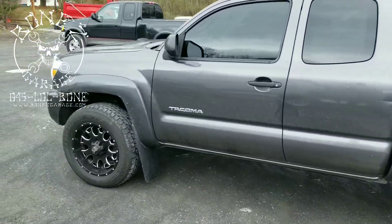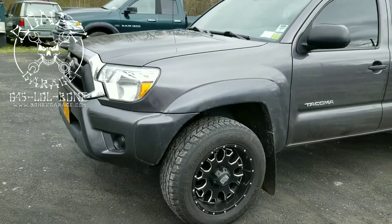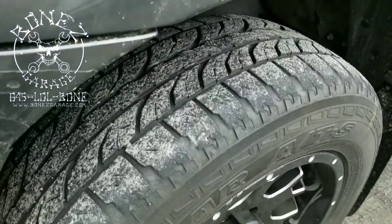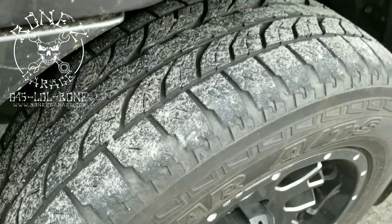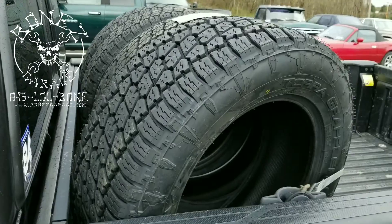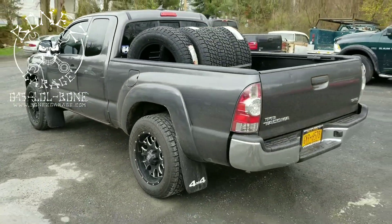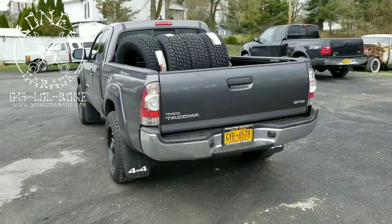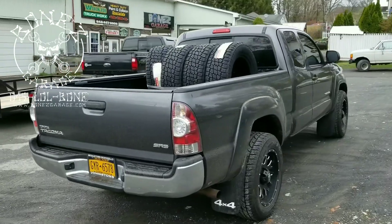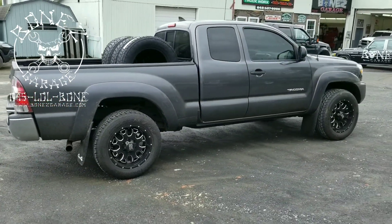We're gonna get video of everything when she's all done and ready to go. He wants to get rid of these tires because as you can see they're pretty much on the bald side - they still got a little bit of tread but not a ton - and then we're gonna be putting on some nice new tires for him. Alright guys, I'll talk to you in a little bit and bring you up to date on how she goes.